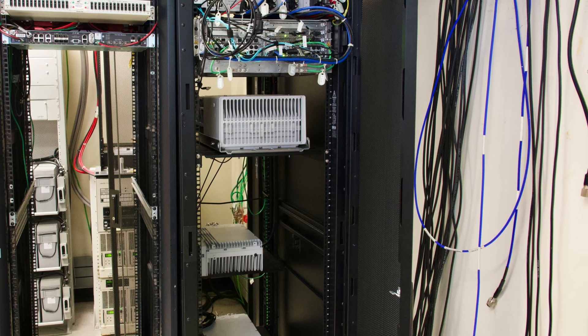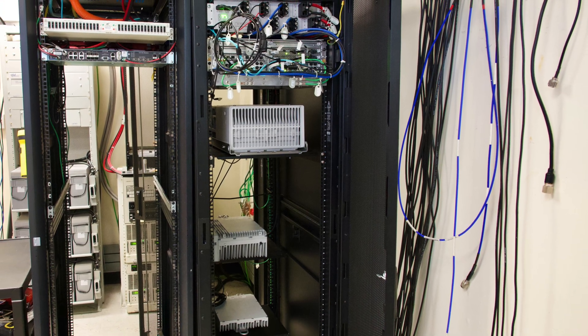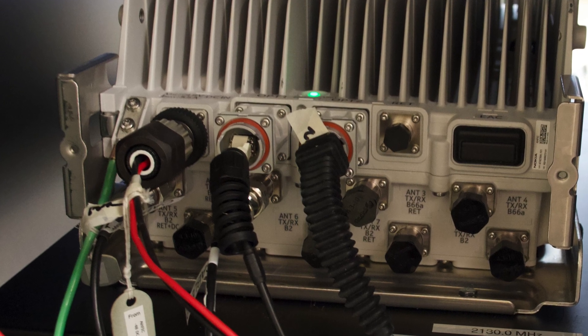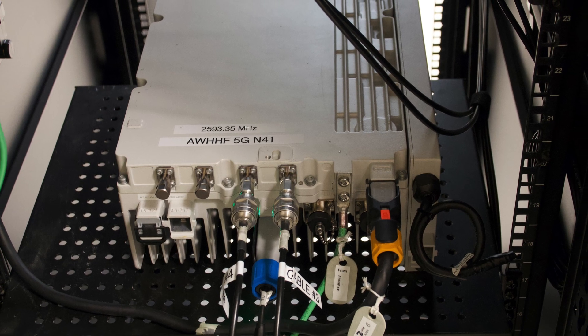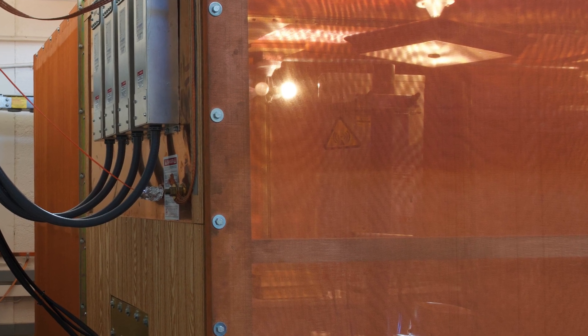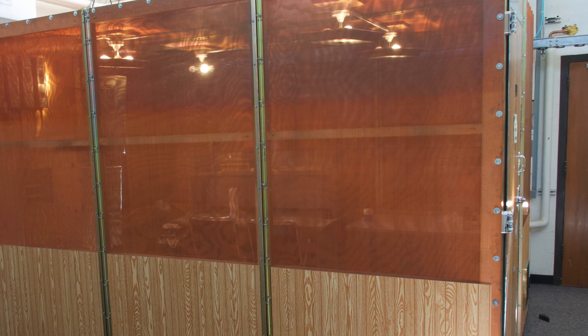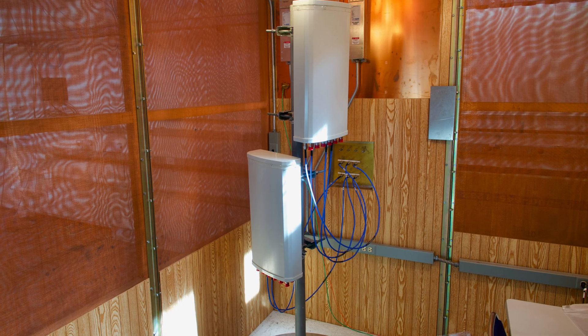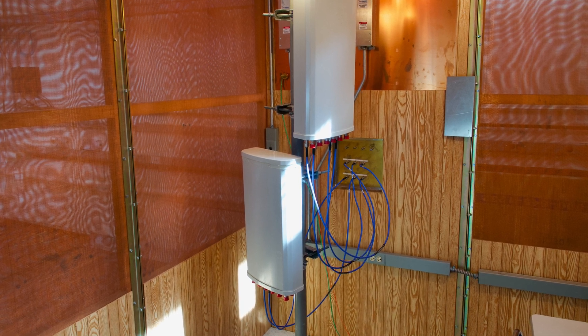Our strategy has been to build out a commercial grade baseline network using equipment from a traditional manufacturer. With our now complete initial deployment, we can conduct over the air testing in our shielded enclosure known as a screen room. The screen room keeps the test transmissions contained so that they don't disrupt cellular communications outside our lab.